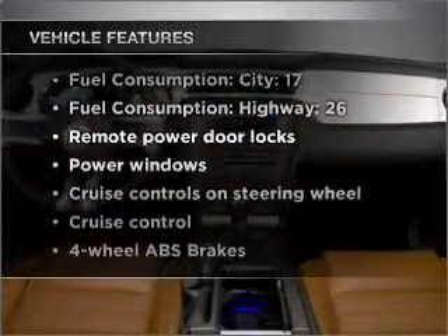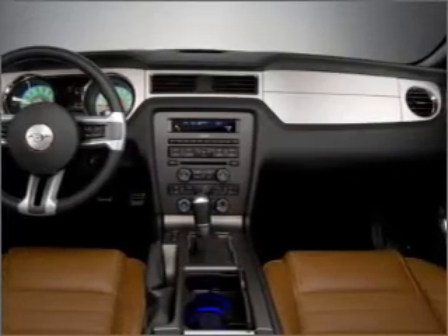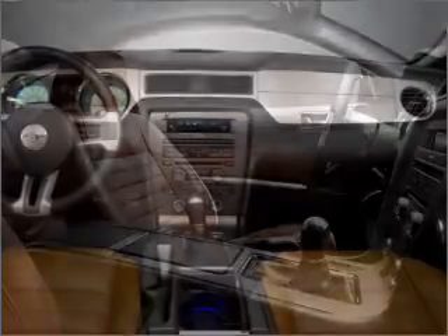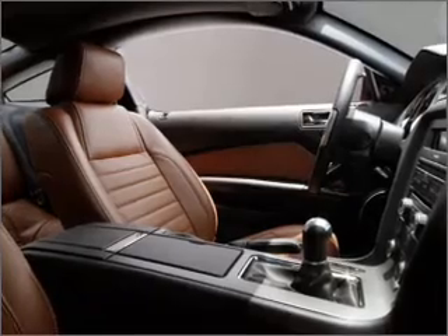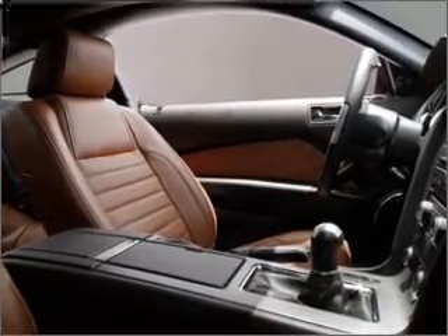You won't want to miss out on the opportunity to own this amazing ride, with these notable features: air conditioning, power door locks, power windows, power steering, cruise control, power mirrors, an AM FM stereo with a CD player, and an adjustable tilt steering wheel.